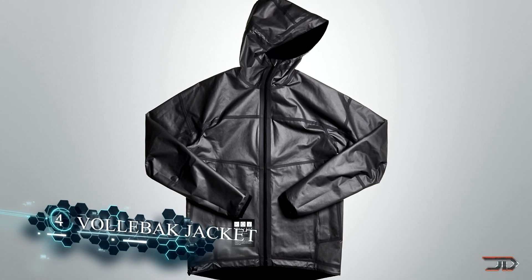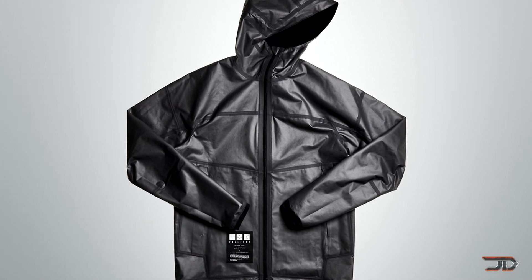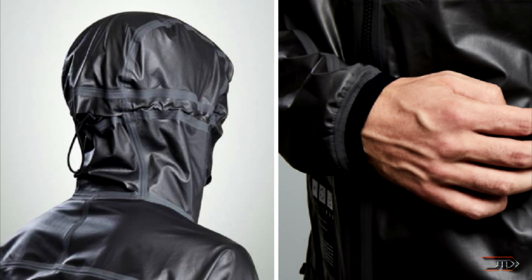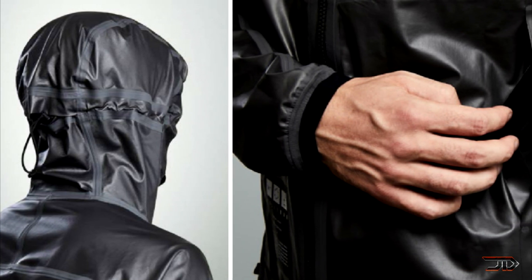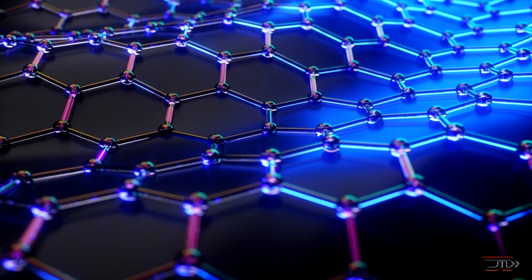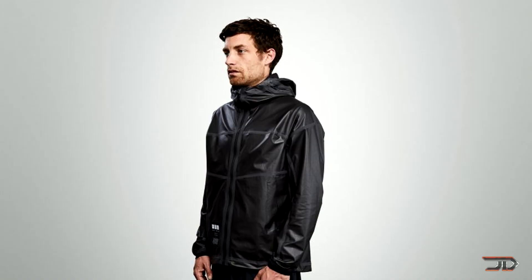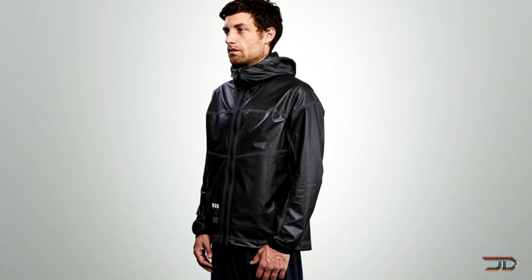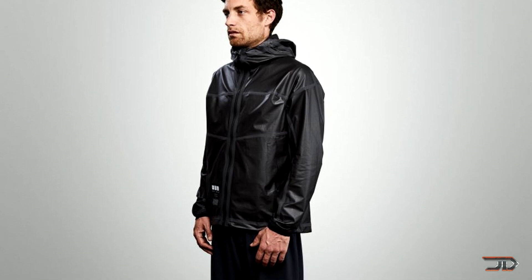At number 4, we finally have a graphene jacket. Volbok makes some pretty cutting-edge clothing, and their new graphene-infused jacket is definitely notable. One side is entirely coated in this material and attached to a nylon membrane. The jacket has all the benefits of graphene and is supposedly conductive — meaning you can transfer electricity but also transfer body heat to colder areas inside the jacket. Another cool thing is that bacteria cannot actually grow in graphene, so it is hypoallergenic and antistatic. It is pretty expensive, but it's another product actually using graphene and not stuck in the lab.